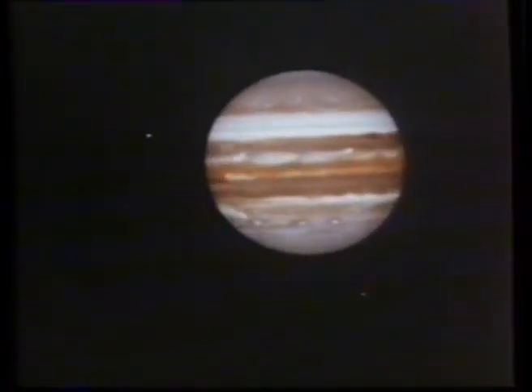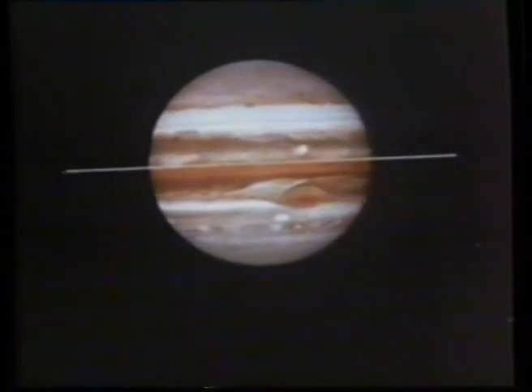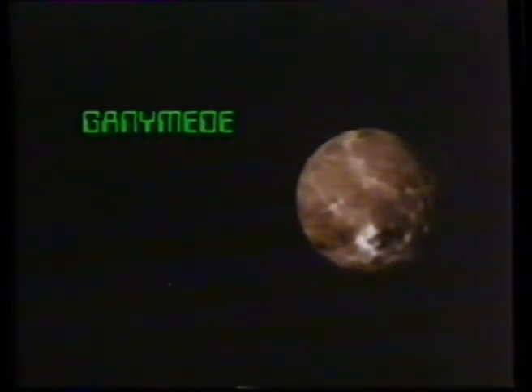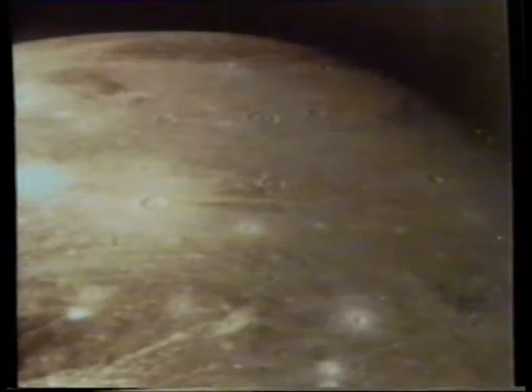A swing past Jupiter brought a surprising discovery: she had rings like talcum powder, visible only in scattered sunlight. Onward to the largest moon, Ganymede — like Callisto, frozen at minus 200 degrees centigrade. Diameter: 5,276 kilometers. Surface: colored ice with fantastic grooves and the white spots of recent impact craters.